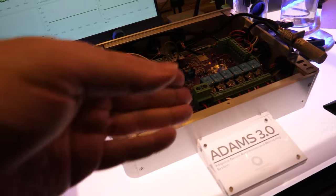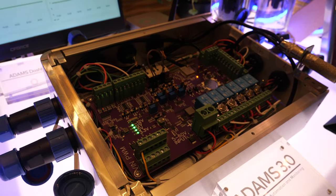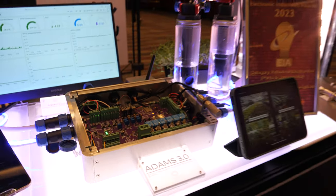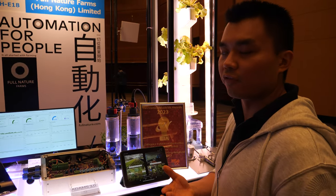Is it a special board? Yeah, we tailor it ourselves. This is version 3 already. We want something that can replace the PLC, suitable not only for farming but also for IoT, prop tech, and other applications.